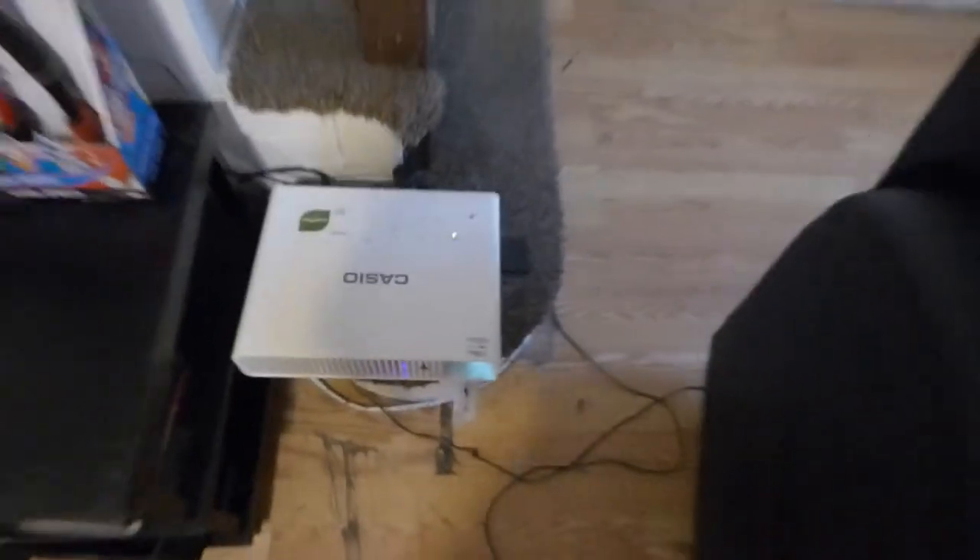This is my Casio projector. This is a long throw projector, DLP. It is laser and LED hybrid. 2,500 lumens, about 11 feet from the screen. Usually I would have a short throw in here for this environment, but I'm working on that right now — I'm actually getting a short throw, so the screen size is going to change. This is just for the time being.